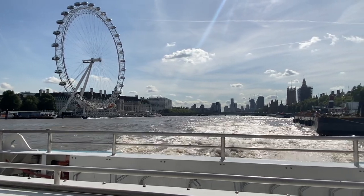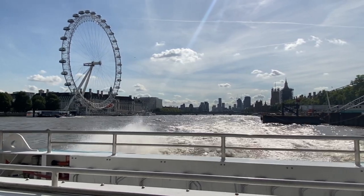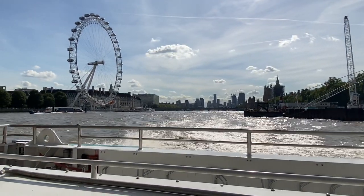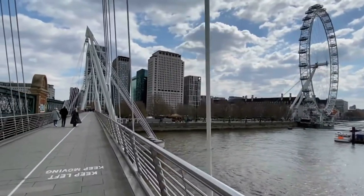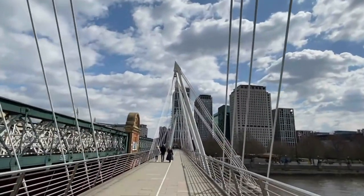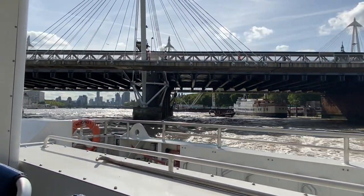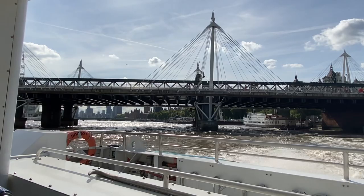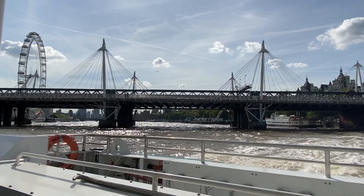So we're just going under the Hungerford Bridge — you'll see it now. I'm angling the camera behind me. Now this is a pedestrian bridge and a railway bridge — the pedestrian section connects Waterloo Station to Embankment Station. We walk over one of the Golden Jubilee Bridges in our Thames river walk video, which we will also link to in this video's description.